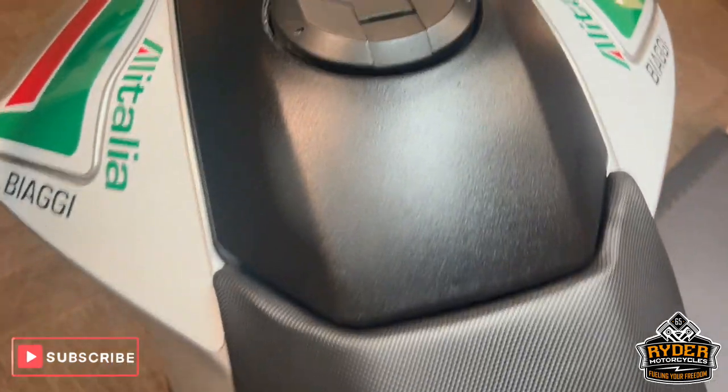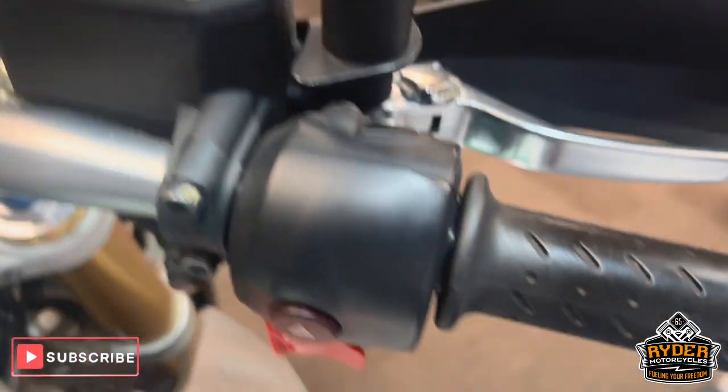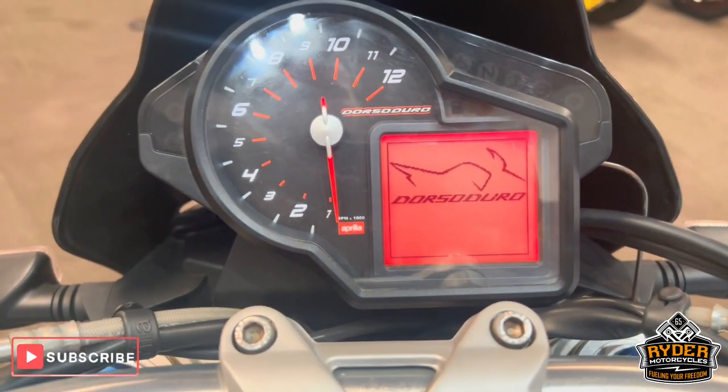That would be just from getting on and off the bike — the boot just catching it. The whole seat is all really nice, as is the tank on both sides and all the handlebars. All the dash does as it should.